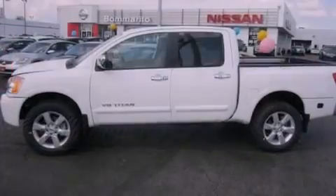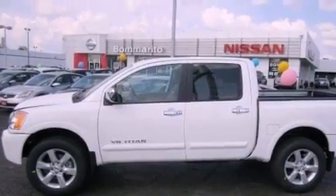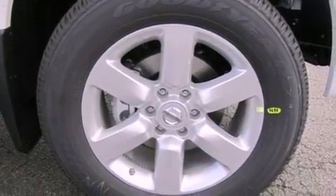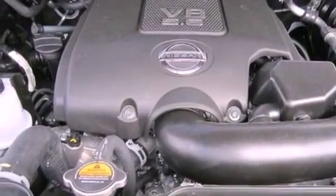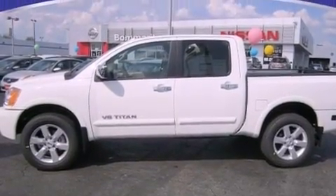A spray-on bed liner, traction control and stability control systems, cruise control, leather seats, an engine immobilizer theft deterrent system, a passenger side vanity mirror, a chrome grille, an anti-lock braking system, memory settings for the seat's positions so you can recall your favorite alignments with the push of one button, and aluminum wheels.